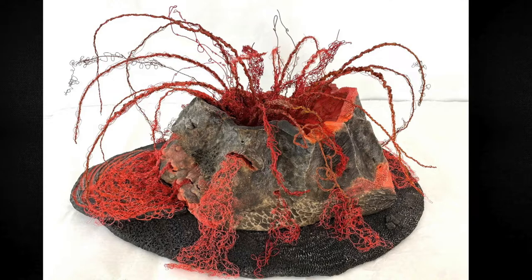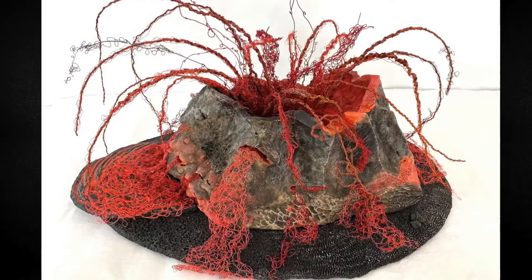Among the more unusual works in this show is Jayok Lee and Becky Lewis's Clay, Wire, and Palm Inflorescence Eruption. This work captures the violence and power of a volcano.